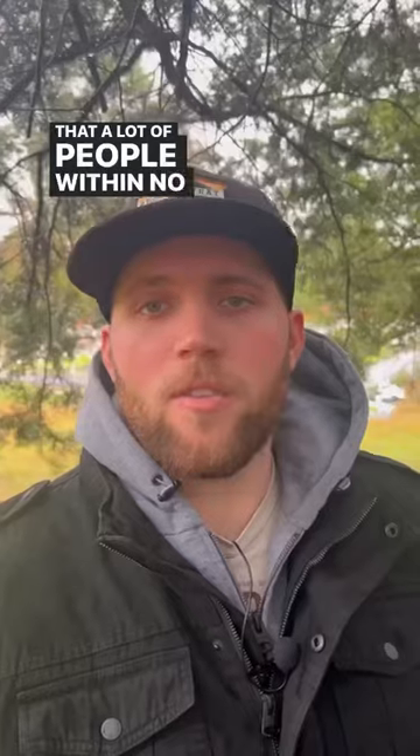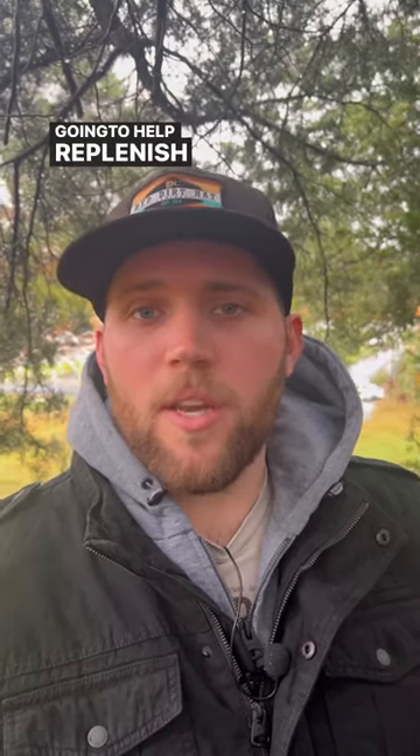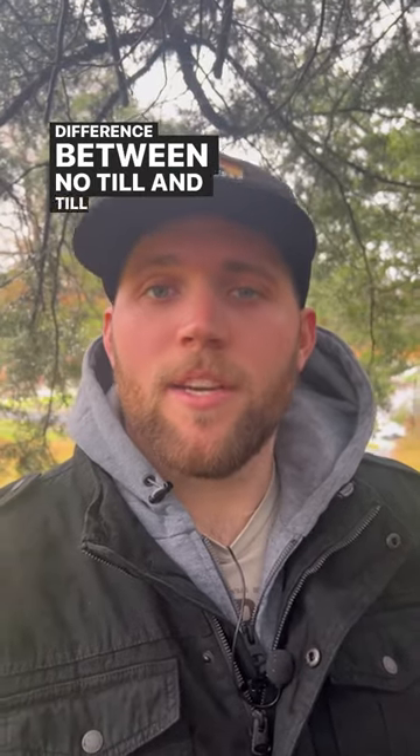One thing that a lot of people within no-till farming and gardening use is what's called cover crops. Cover crops are really going to help replenish the soil, build that soil life, and increase fertility. But essentially, that's the difference between no-till and tillage.